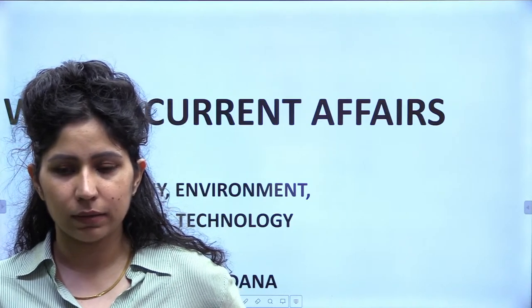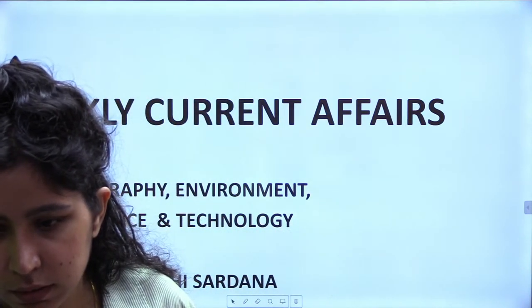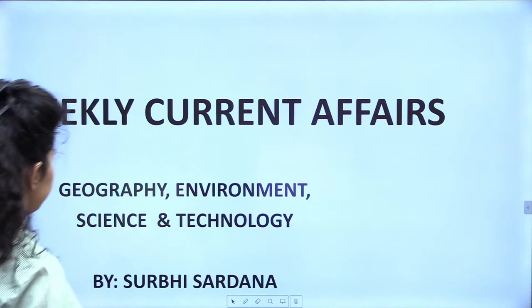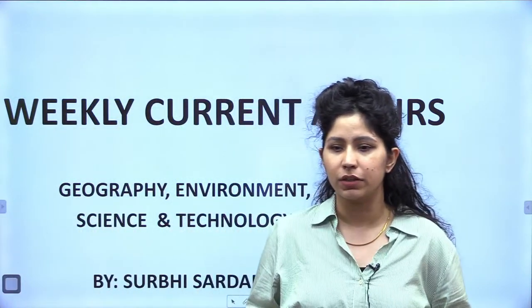Good afternoon everyone. Welcome — I am Surbhi Sardana and I will be taking weekly current affairs for geography, environment, science and technology. Let us begin.